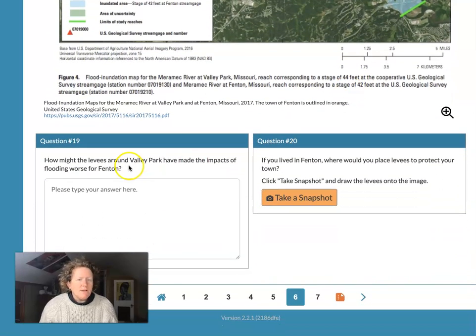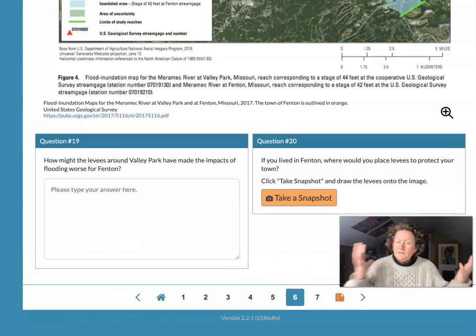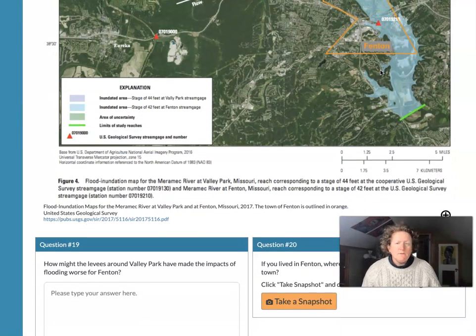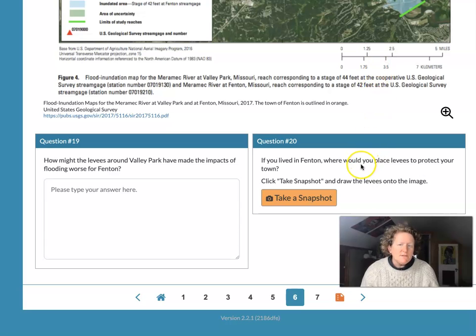How might the levees around Valley Park have made flooding worse for Fenton? The water that's not going into Valley Park has to go somewhere — that somewhere might be downstream into Fenton, where water levels might be a bit higher. If you lived in Fenton, where would you place levees to protect your town?